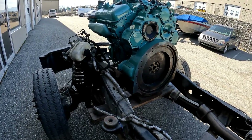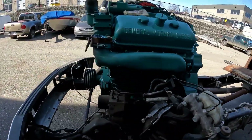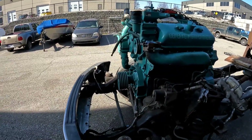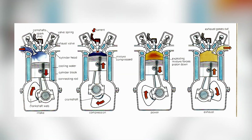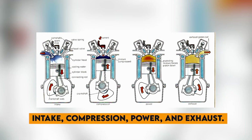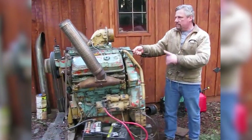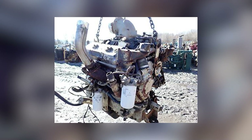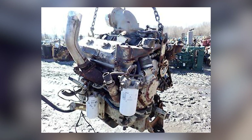But why did two-stroke diesels smoke so much more than four-stroke engines? The answer lies in the fundamental physics of two-stroke operation. In a conventional four-stroke diesel, the piston has four distinct movements — intake, compression, power, and exhaust — allowing time for complete fuel combustion and thorough exhaust gas evacuation. But in a two-stroke engine, all of this happens in just two piston movements, creating a much more chaotic combustion environment.